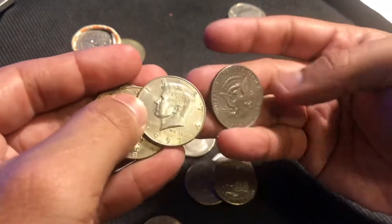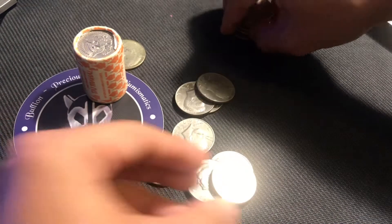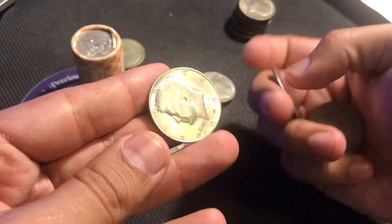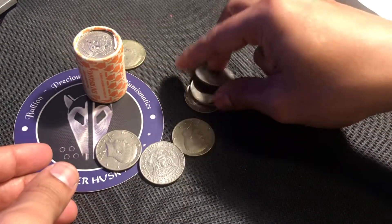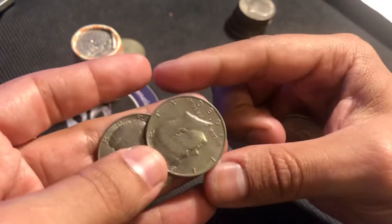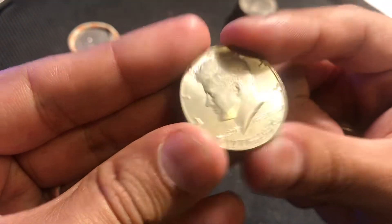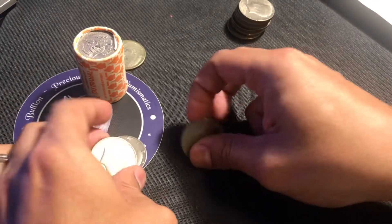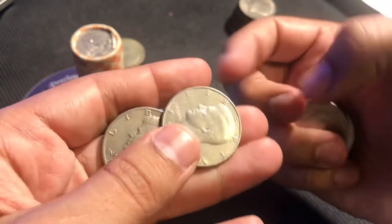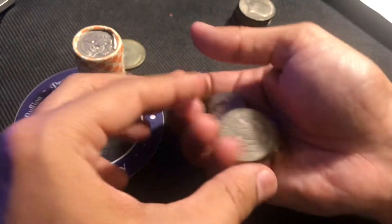So these ones, just going through them, I don't see anything of significance. What I'm looking for in the clad ones is anything obvious like either a proof, or maybe a 1972 with no FG mark on the back — and that is an error coin that could potentially be worth some money. Haven't found one yet, but we looked through them anyways. Here's another Bicentennial in pretty good condition, but I don't really hang on to those. An 89 and a 72, but it has the FG.